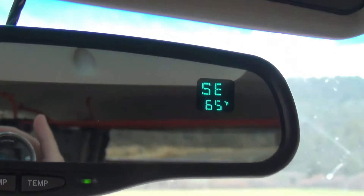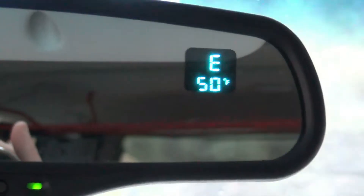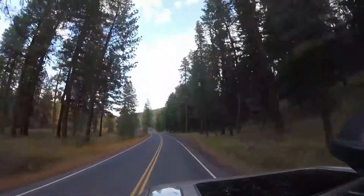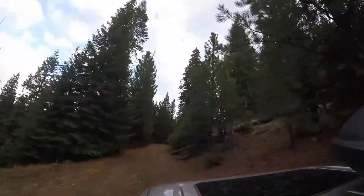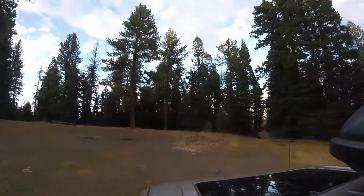65 degrees on November 3rd is quite nice. 50 degrees, 15 minutes later, after climbing up into the mountains, is still quite nice. It is a great feeling when you spend time researching and identifying a dispersed campsite, and when you arrive, it is everything you hoped it would be.